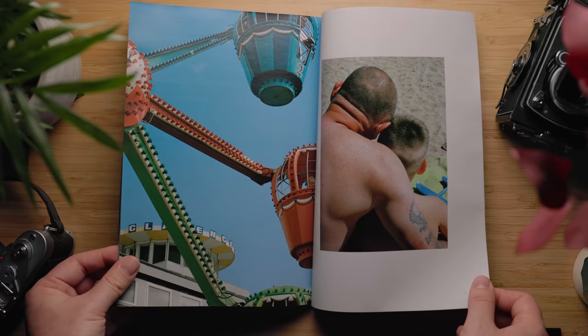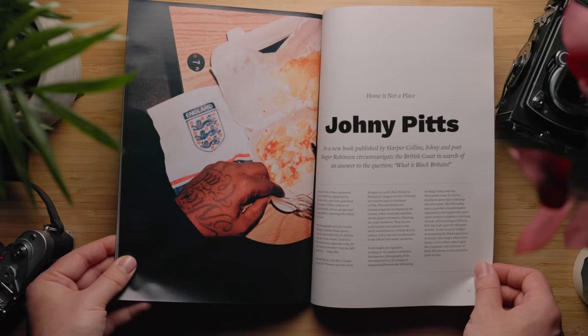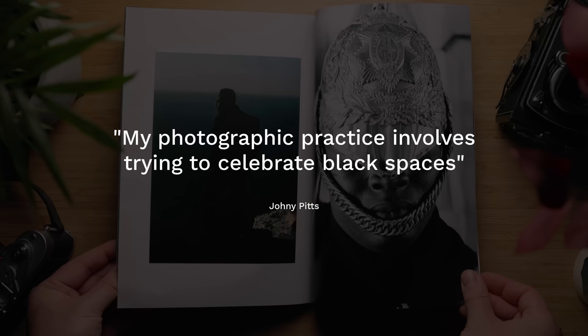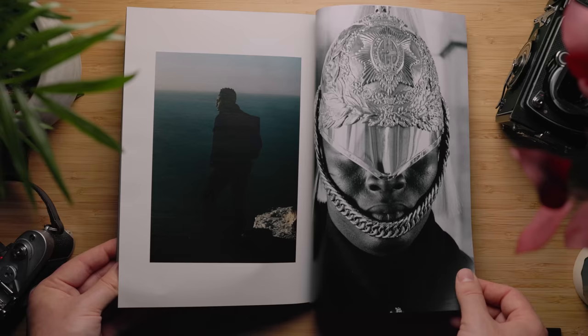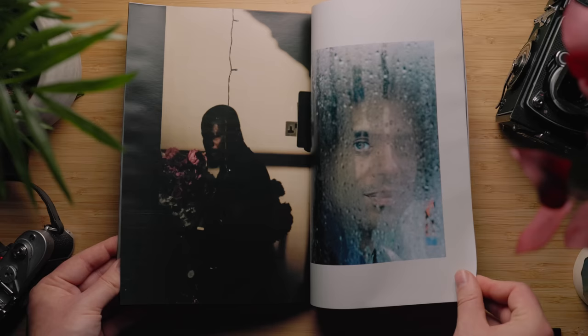Johnny Pitts' Home is Not a Place is a series from a new book published by HarperCollins. Johnny and poet Roger Robinson circumnavigate the British coast in search of an answer to the question: What is Black Britain? Reflecting on Black British culture, people, geography, and exploring the notion of home. In Johnny's words: 'My photographic practice involves trying to celebrate black spaces, to capture them while they're still here and give them a home — if not in a literal sense, then in a figurative sense. For me, home is somewhere that you take with you.' You can learn more about the project and follow Johnny at Johnny Modern.